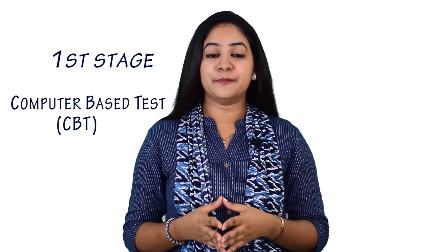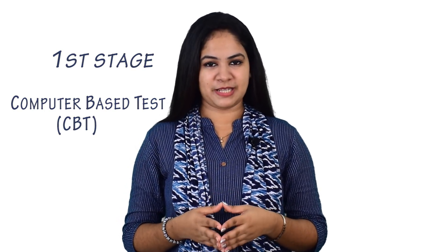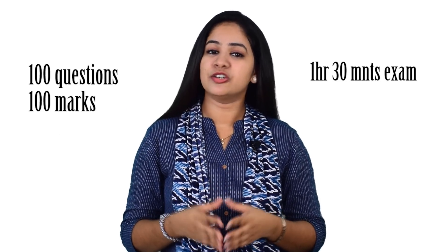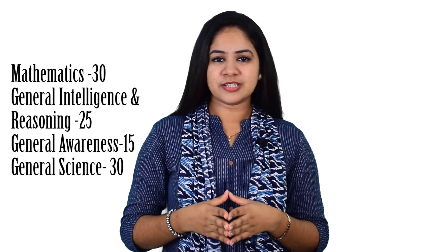For RRB JE, the entire recruitment process involves three stages. The first stage is a Computer Based Test, that is CBT — it's a common test for all engineering departments. This is a one hour 30 minute exam comprising 100 questions of 100 marks. Questions will be asked from four sections: 30 questions from Mathematics, 25 questions